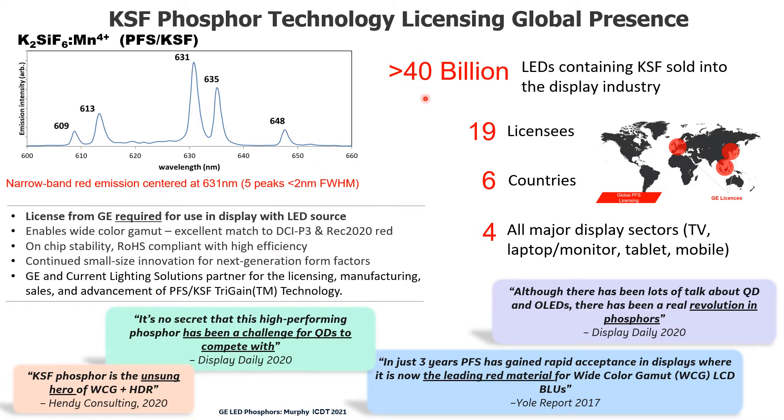There are now more than 40 billion KSF-containing LEDs sold into the display industry. We have 19 licensees in six countries, and we are very proud that we have penetrated all four major market display sectors, which I will show on the next slide.